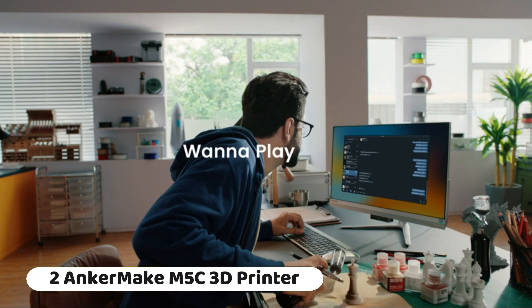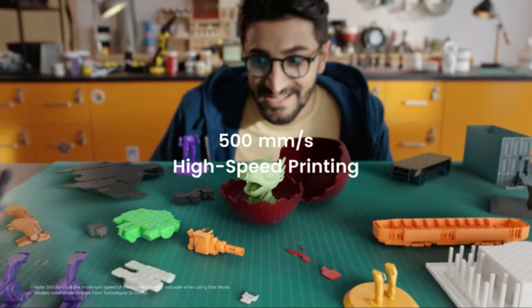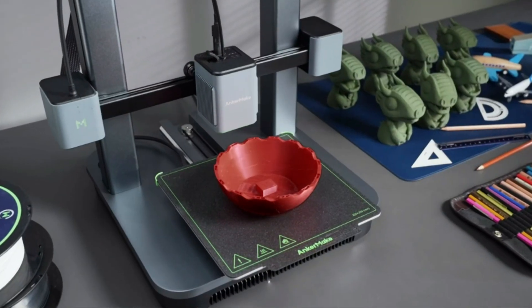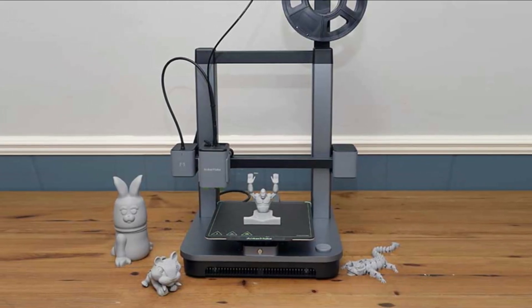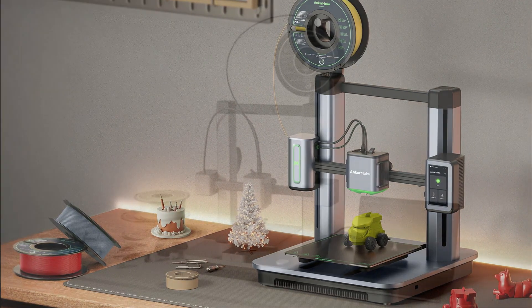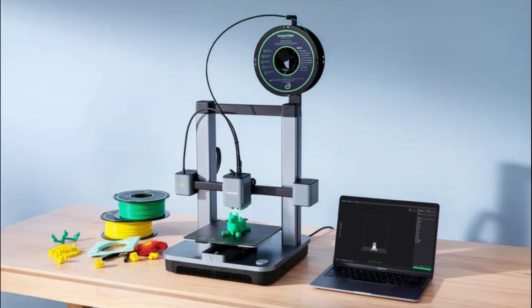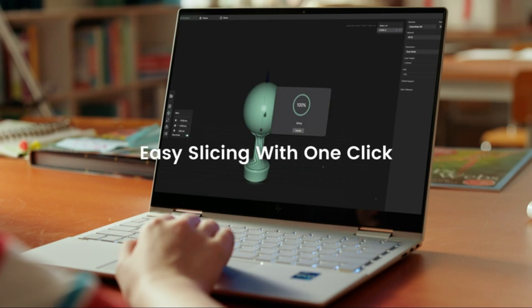Number 2: The Anker Make M5C 3D printer, along with the Anker Make PLA Plus 3D printing filament and accessory set, offers a comprehensive solution for users looking to dive into 3D printing. The M5C is designed for reliable and precise 3D printing, with user-friendly features that simplify the process for beginners while remaining convenient for experienced users. Built with quality materials for durability and longevity, the M5C also supports a variety of filaments, allowing users to experiment with different materials to achieve diverse printing results.